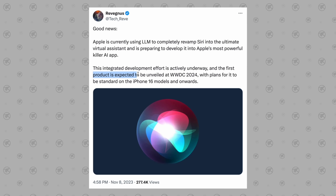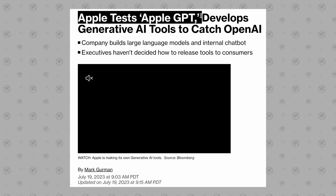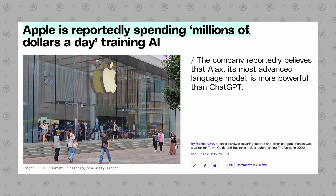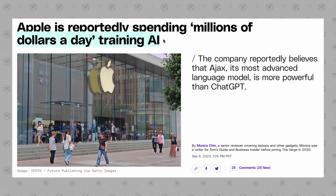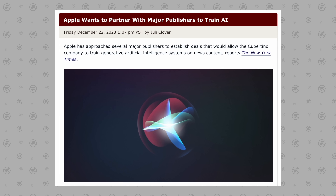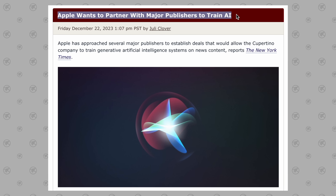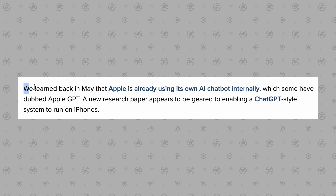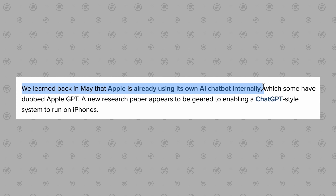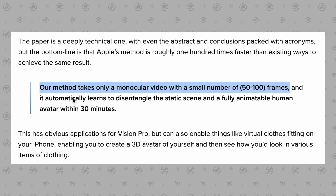AI feature number two: Apple has apparently been working on their own Apple GPT tool with the code name Ajax. Last year it was reported that Apple was spending millions of dollars a day training their AI system, and Apple was apparently purchasing archived articles from news publishers to help train it. Apparently Apple has been using this new GPT chatbot feature internally.